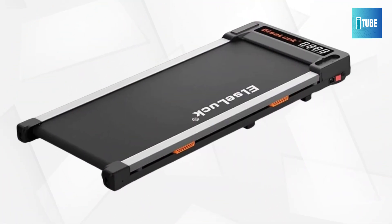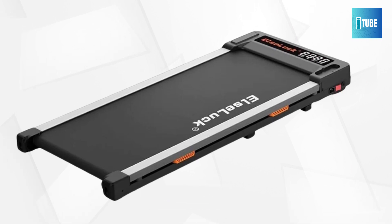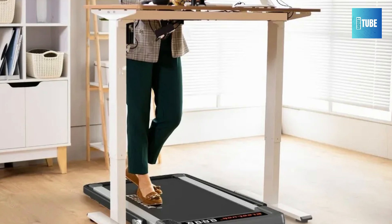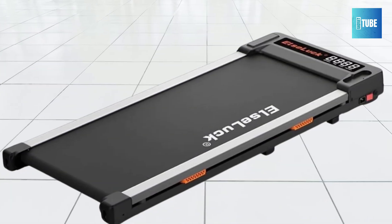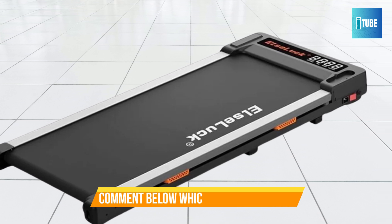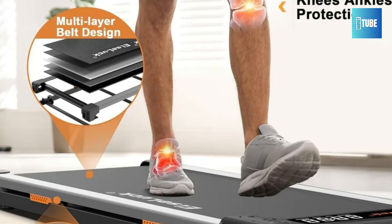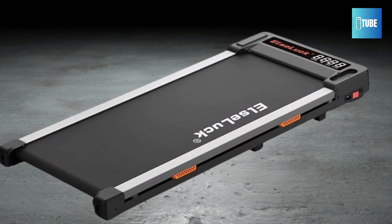Deutreuse Under-Desk Treadmill. The Deutreuse Under-Desk Walking Pad Treadmill is an innovative solution for staying active while working. This 2-in-1 portable treadmill allows users to walk or jog without leaving their home or office. The Deutreuse Treadmill offers speeds from 0.6 to 6.3 mph, making it easy to integrate movement into your daily routine. The LED display keeps track of speed, distance, time, and calories burned, ensuring users stay informed about their workout progress.